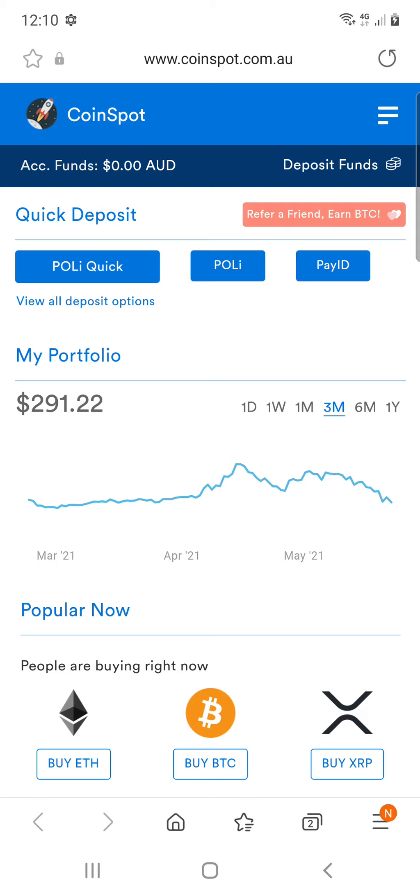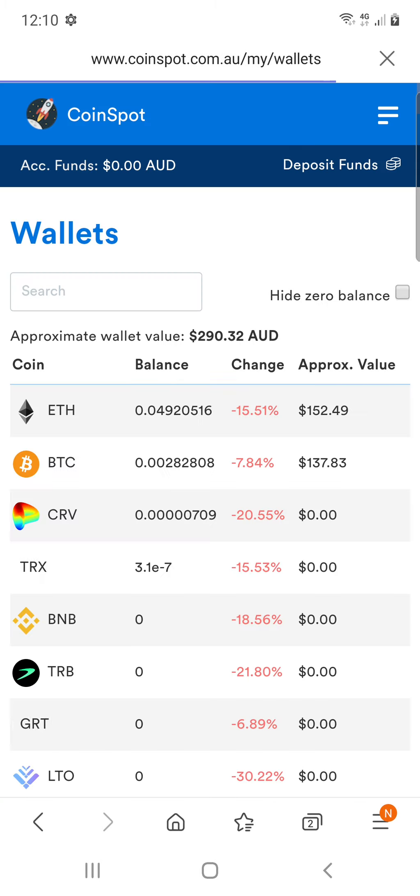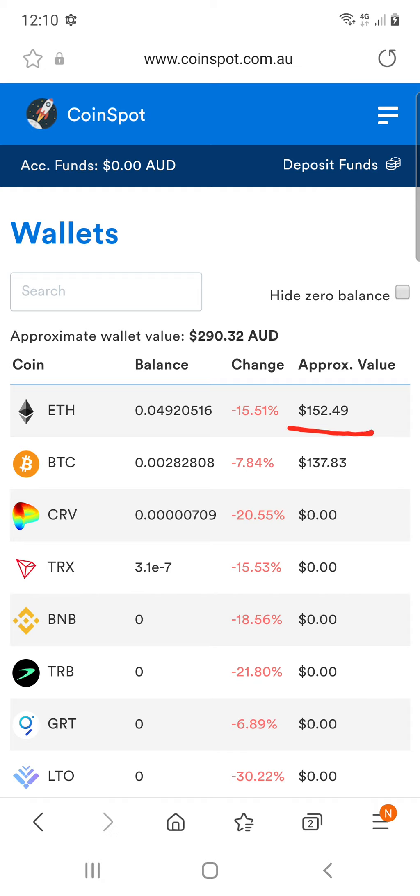So this is CoinSpot — my CoinSpot. What I'm going to do is go to my wallet. Click on the three lines at the top right-hand corner, then click on Wallets. I'm going to go as slow as I can because people say I talk too fast. As you guys can see, I've got some Ethereum in there and also some Bitcoin. So what I want to do is click on my Ethereum.